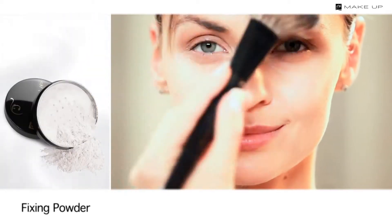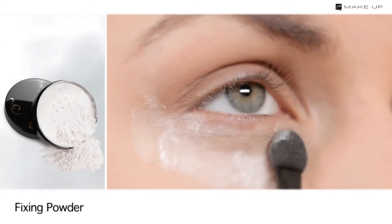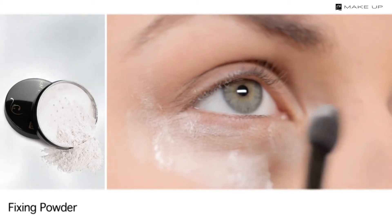Fix your foundation with a transparent loose powder for a matte finish. Before you start the eye makeup, apply the same powder under the lower eyelids. If eyeshadow falls out during application, the powder will help you remove it easily.